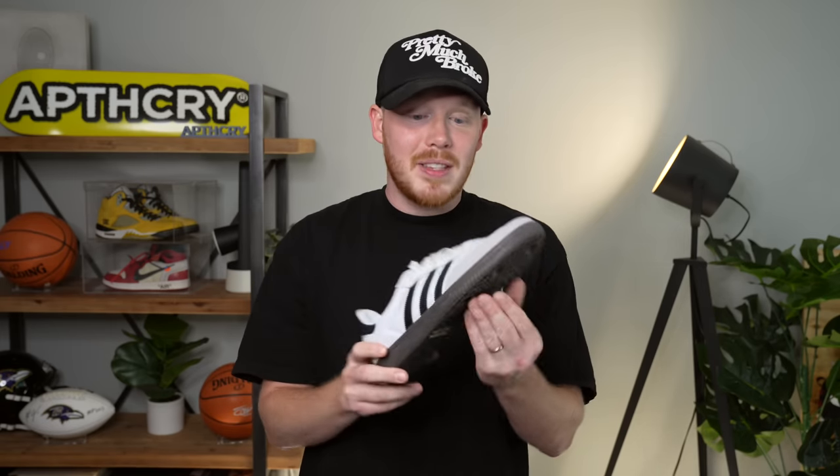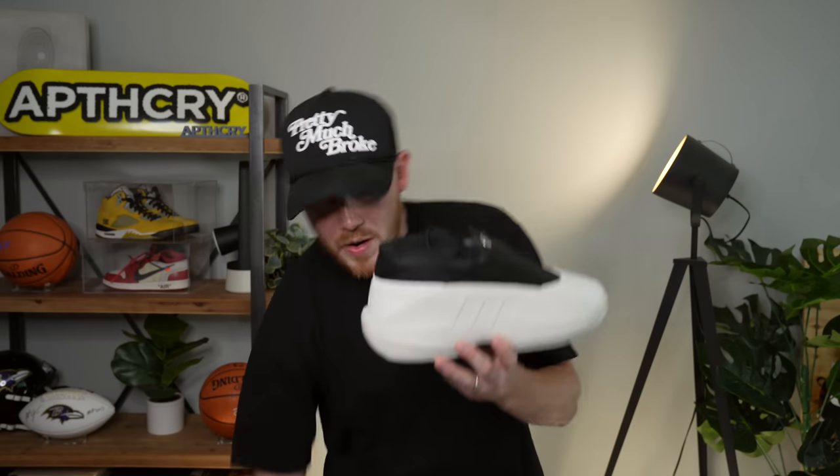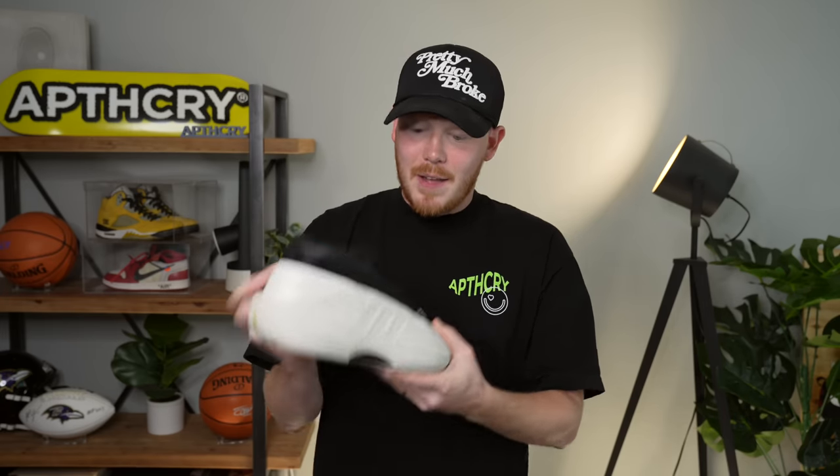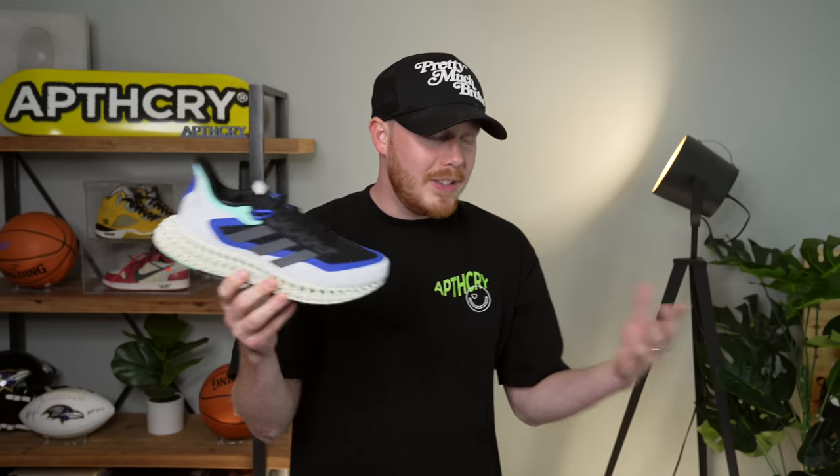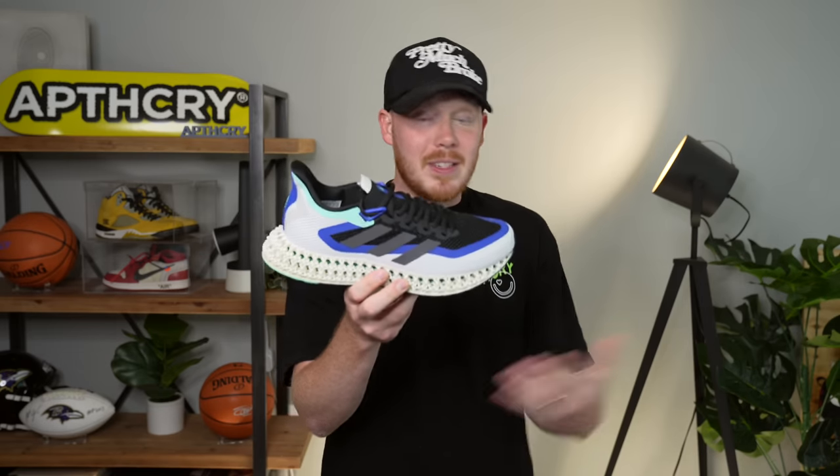Now let's jump into Adidas with the Adidas Samba OG, which is quickly becoming one of the most popular sneakers on the market — even more so than Nike Dunks right now. Next is the Adidas Crazy Infinity 2.5 — sort of a modified version of the classic Adidas Kobe shoe. It's a dope looking sneaker, actually pretty comfortable, though you do need to size up. After that, the Adidas 4D Forward 2 — their 3D-printed midsole shoe. It feels squishy underfoot but also propels you forward, exactly how it was designed.